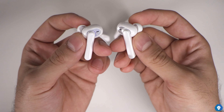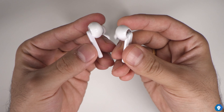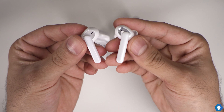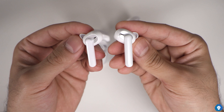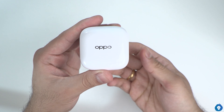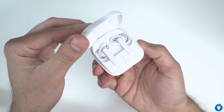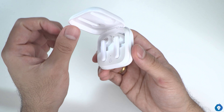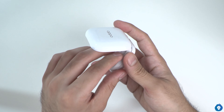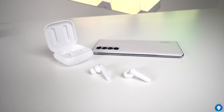The W51 has a larger battery, but on the downside it has a glossy design that picks up fingerprints and scratches. One edition also has wireless charging. The case uses a Type-C cable, and wireless charging takes about 80 minutes, which is almost two times slower than regular charging speed.